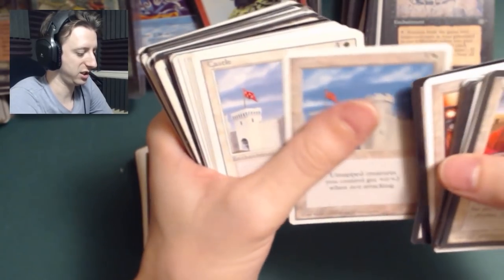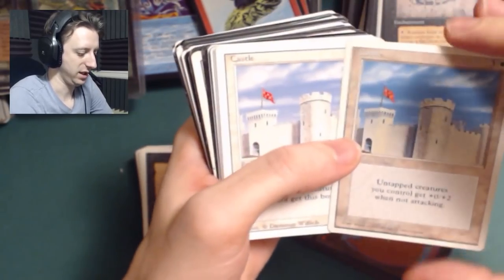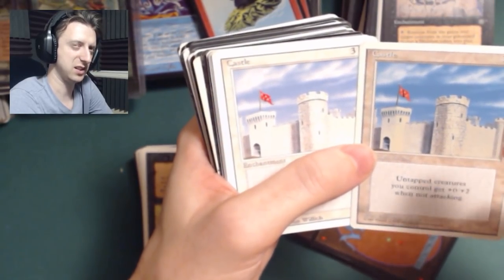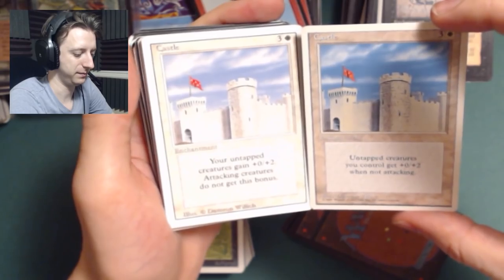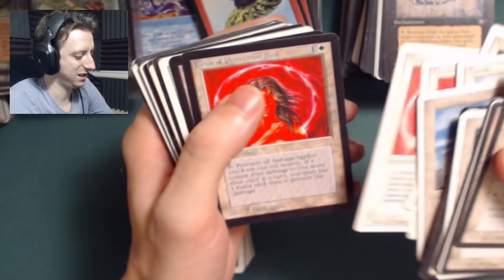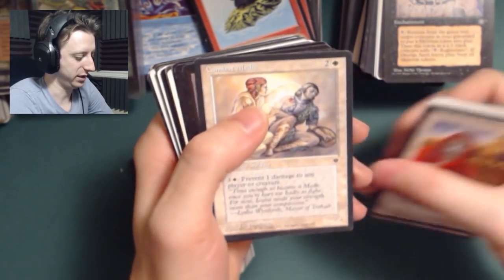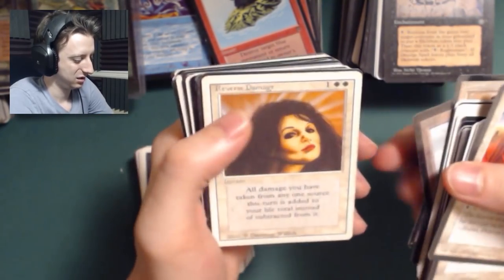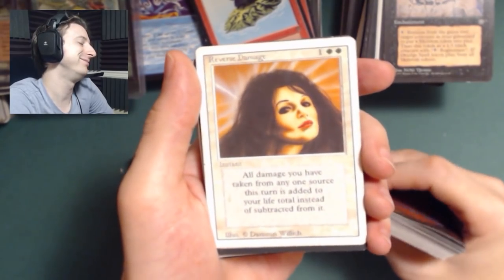Blue Ward. Brainwash. Castle — you can see the different printings: this one I think is Revised and this one is 1995, this might be Fourth Edition. You can see how they cleaned up the language and improved the printing of the art a little bit. Circle of Protection Blue. Circle of Protection Red — a beta one. Circle of Protection White. Combat Medic — combat medic's really good. Some beta Plains — got three of them right in there. Reverse Damage — she's getting hit by a lightning bolt and she's just like, it's like a shower. Samite Healers.